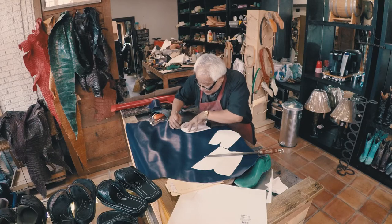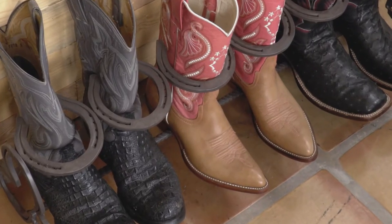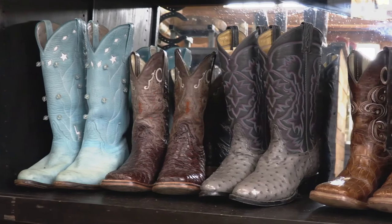It takes us 22 man hours to produce one pair of boots. Here at Underwood Boot, we want to make it to where it just fits perfect. Custom to off-the-shelf boots — like night and day.